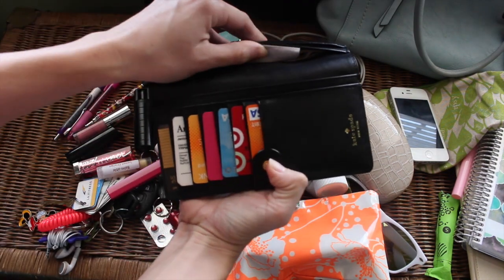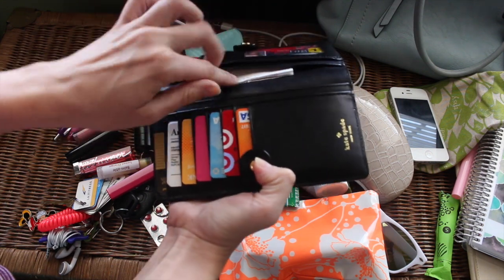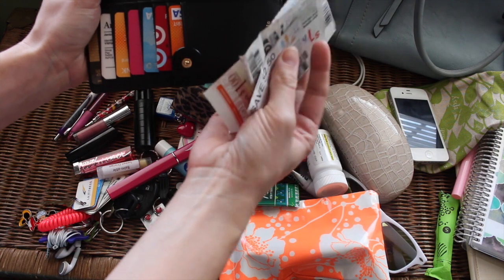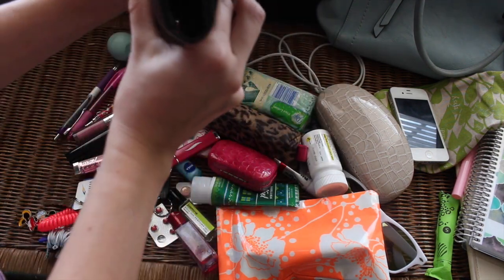After going through everything, I did keep some receipts — things I'm returning that are sitting in my car, so I need those. I also found some coupons tucked on the other side that I don't need because they're expired. That is again a good feeling, and now my wallet is a little bit thinner than it was before.